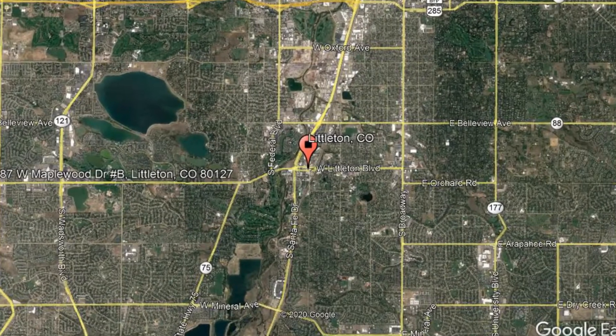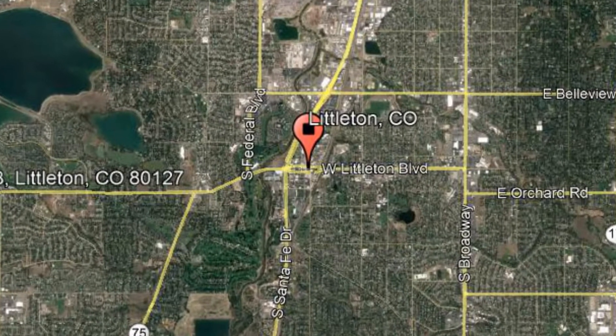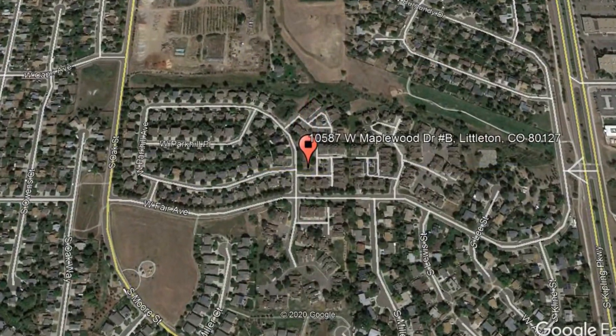Here are photos of an available rental property. Make it yours today. 10587 West Maplewood Drive, Unit B, Littleton, Colorado.